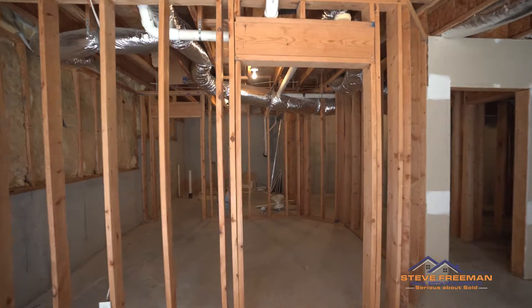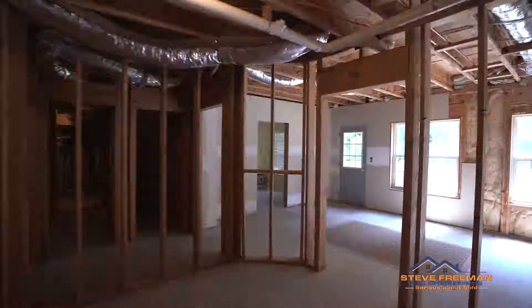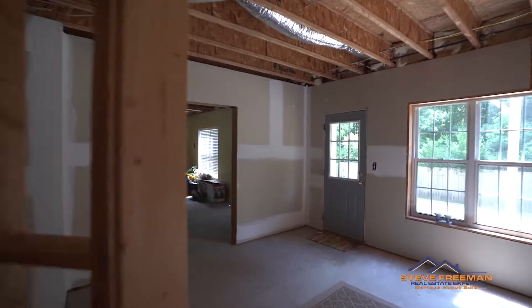My number two thing that I like most about the house is the unfinished basement. Down here we have a stub bath, and the walls are already up for a lot of the different rooms, giving you unlimited potential to keep growing through this house.